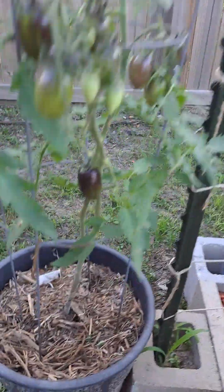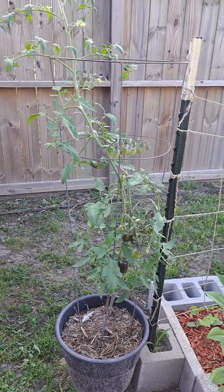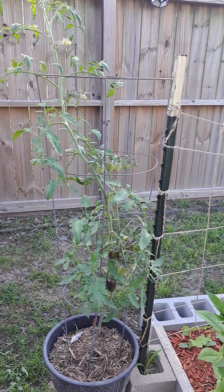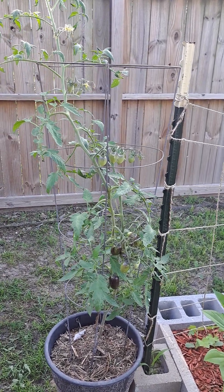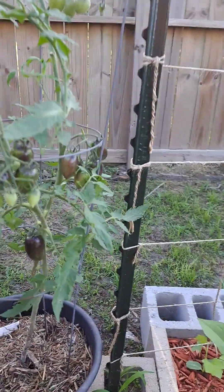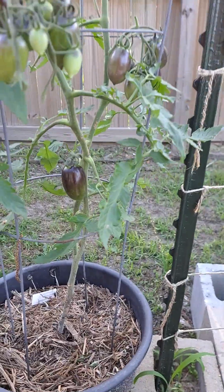And our Brad's Atomic Grape — looking good. It's a really hard plant to grow; if anybody has any pointers let me know. We're trying, but it's really not that prolific. That big tomato's been there for a while and it's still rock hard.